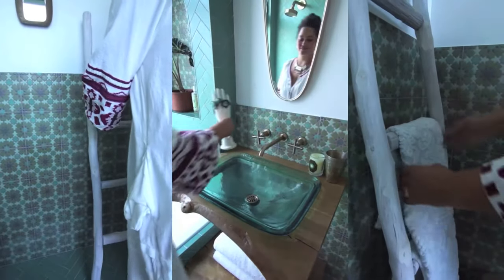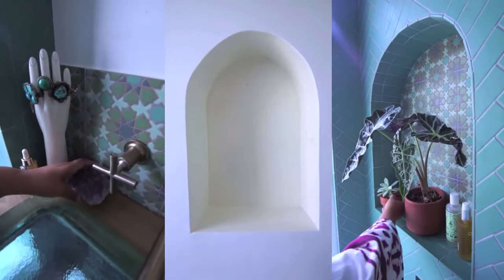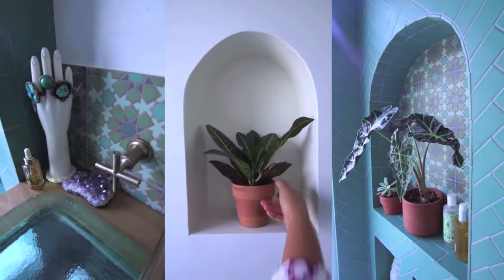Let's style it up. I'm using a whitewashed ladder as a towel holder and filling the niches with some beloved plants and crystals to keep things fresh.